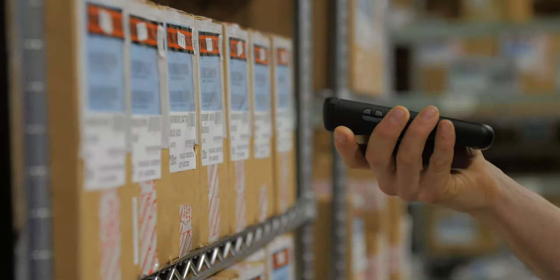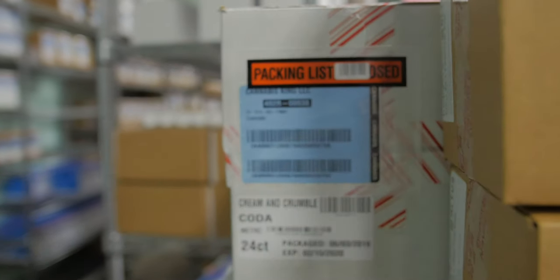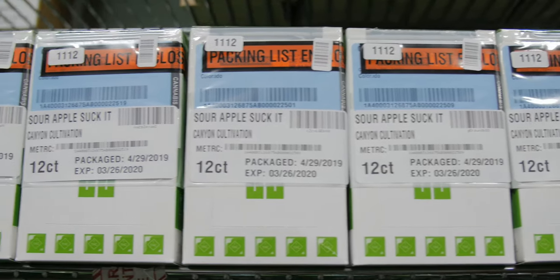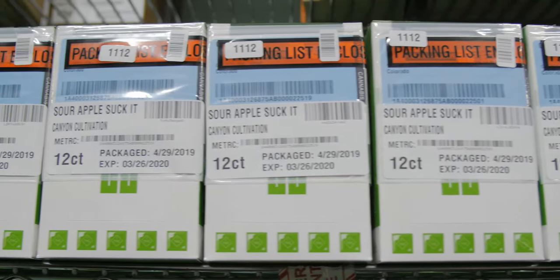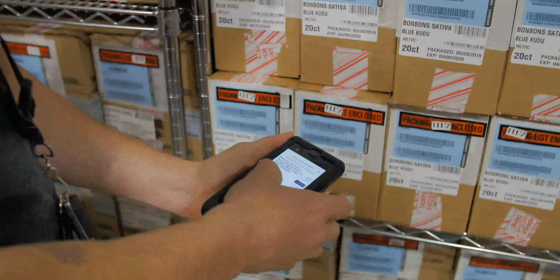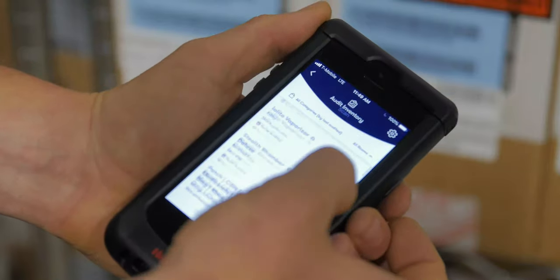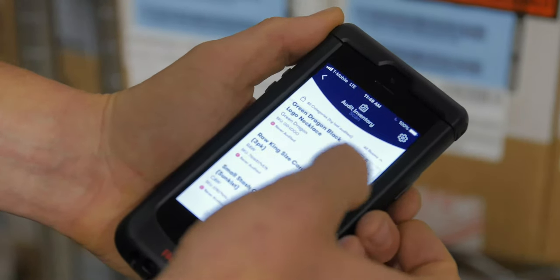Being able to have a mobile platform that's constantly improving and allows me to do more and more through it — whether it be transferring product to our stores, which can be anywhere from 10 boxes to 108 boxes, or just auditing our inventory and being able to quality track everything as we go through it. Because the sooner we catch errors, it just makes the whole process easier. There's no interruption, everything's seamless, it just kind of flows.